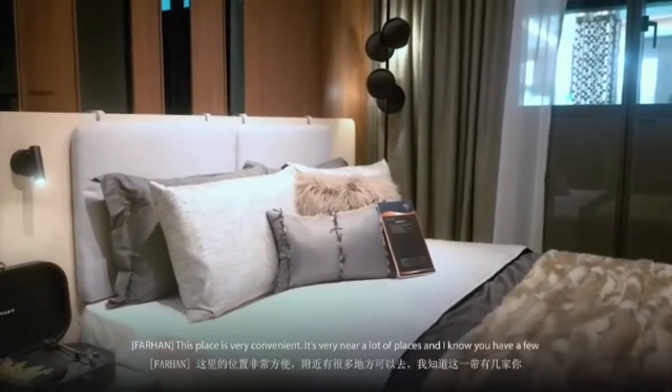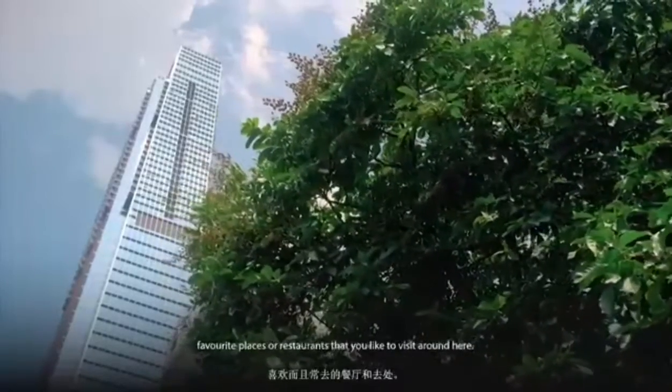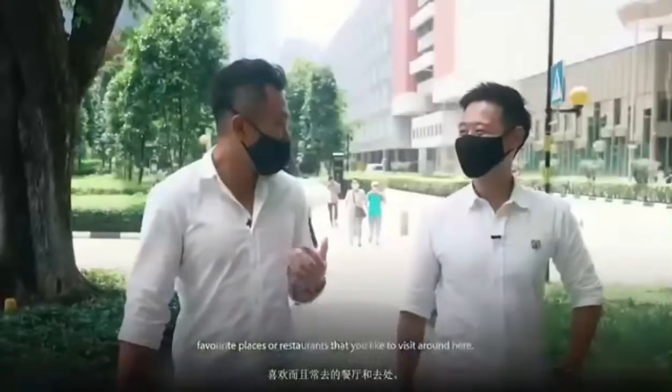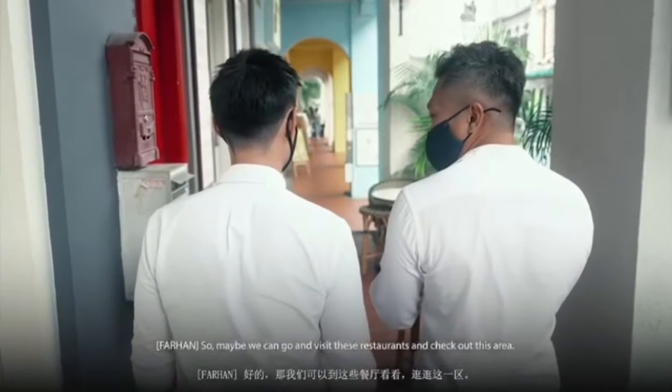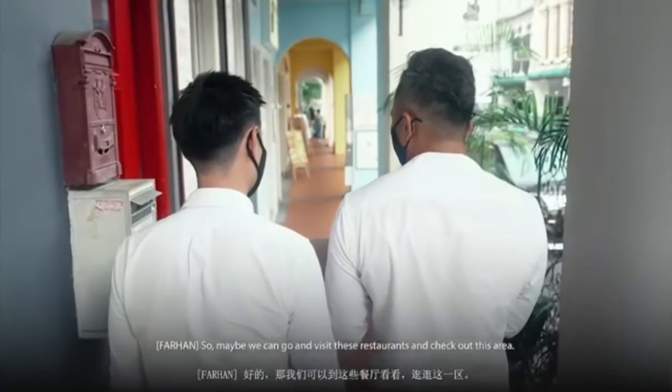This place is very convenient. It's very near a lot of places, and I know a few of your favourite restaurants that you like to visit around here, so maybe we'll go and visit those restaurants along the way and check out this area in Tanjong Pagar as well.